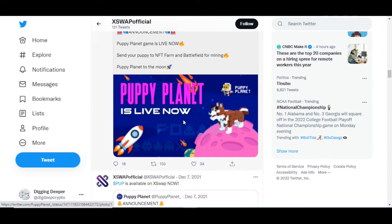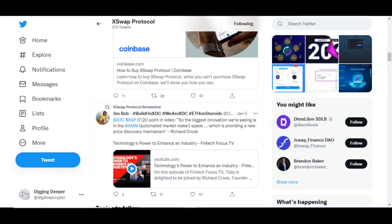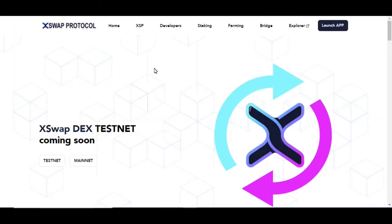Puppy Planet is now live — send your puppy to NFT farm and battlefield for mining. That may be something or may not, but it's not my style. So we're looking at the correct X Swap here. Let's go to X Swap Finance. We are on their website and we still haven't hit testnet yet, so it's coming soon. After the testnet, you'll have your audits and then the mainnet to make sure everything is working smoothly. If you guys are in it for the long term like I am, then this may be something worth looking into.